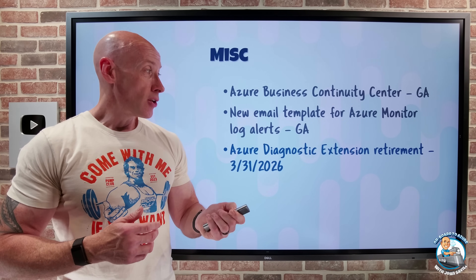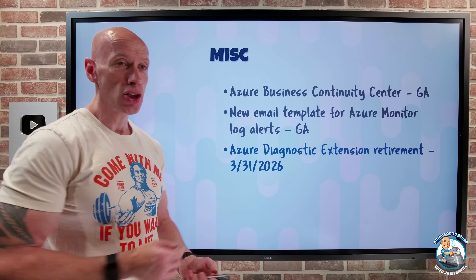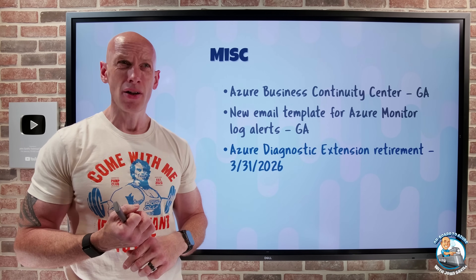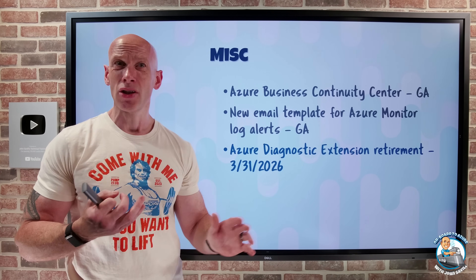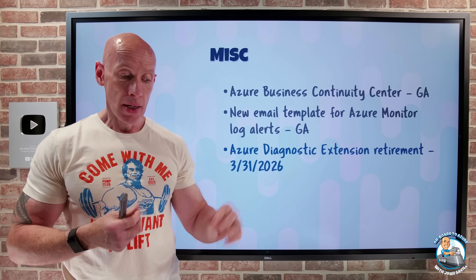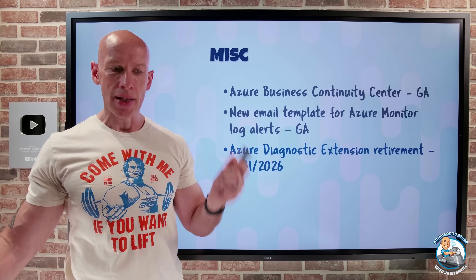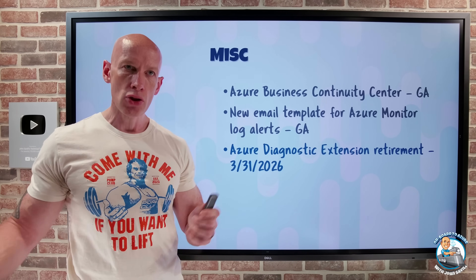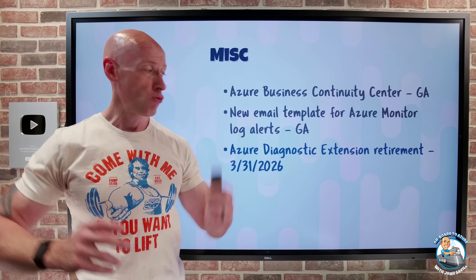The Azure Diagnostic Extension retires at end of March 2026. The Azure Diagnostics Extension, along with the old Log Analytics agent and the Telegraph Extension, were all replaced by the Azure Monitor Agent. If you're using the Azure Diagnostic Extension on either Windows or Linux, you should be migrating over to the Azure Monitor Agent.